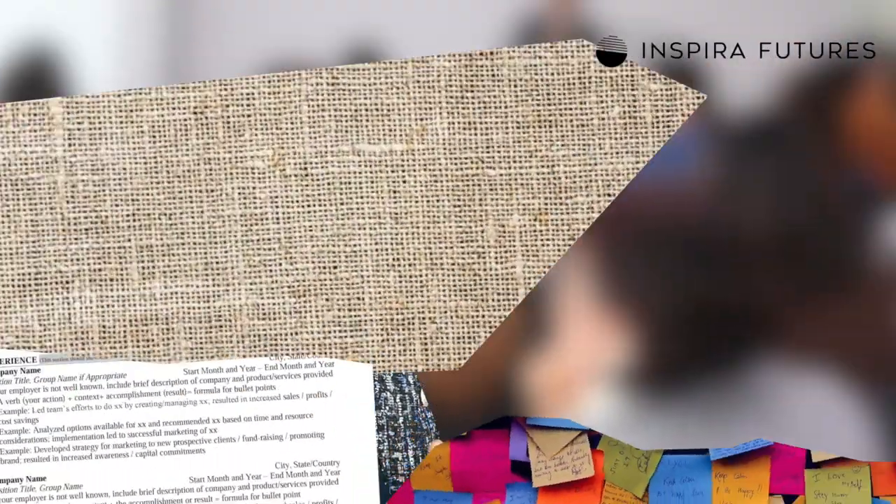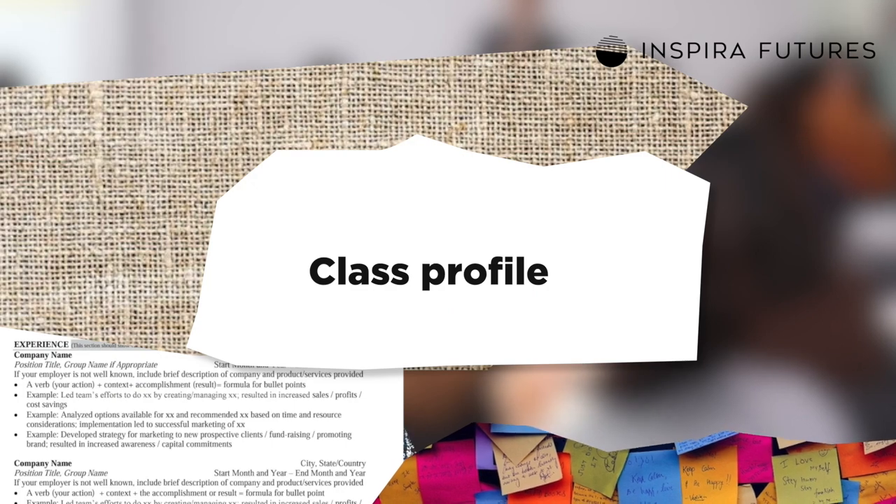The first step in understanding how to get into Columbia Business School is to understand the academics, experiences, and backgrounds of accepted students. Each year, Columbia receives close to 7,000 applications and admits around 800 students, making for an 11% acceptance rate.